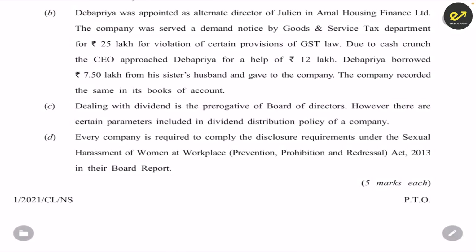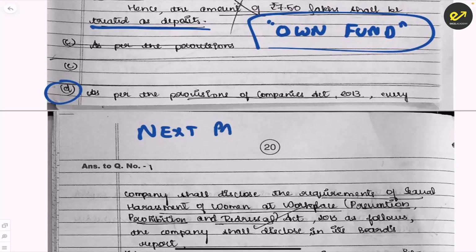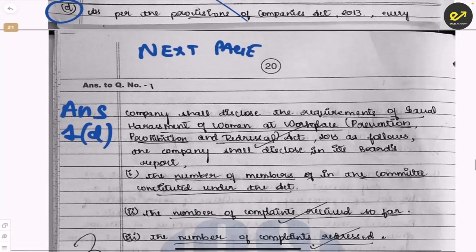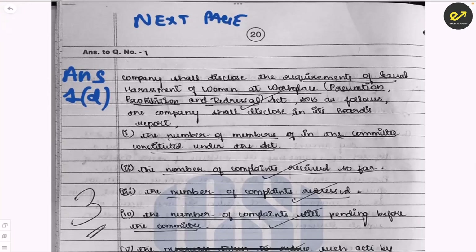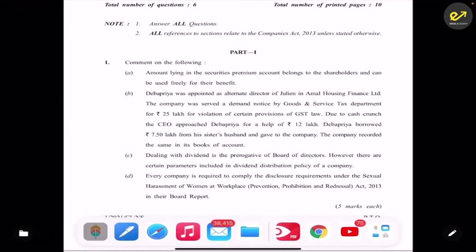Question on POSH: every company is required to comply with disclosure of the Sexual Harassment of Women at Workplace Act in the board report — comment. If you run out of space on a page, cross it out and start fresh on the next page. Always write the question reference clearly, like '1D', so the examiner knows which question it is. The student covers what the company must disclose about the POSH regulations — number of members in the committee, etc. Quality is there but a little more quantity was required, which is why only three marks was given.